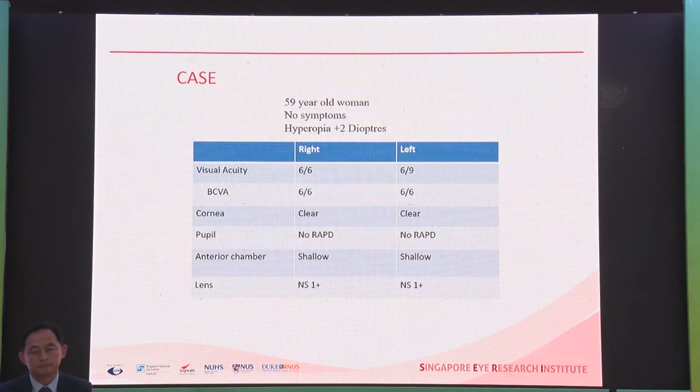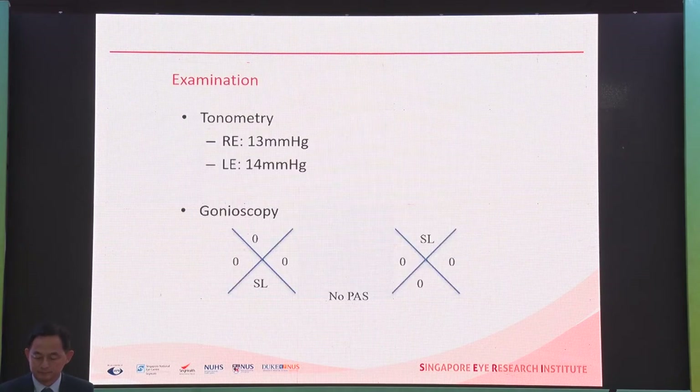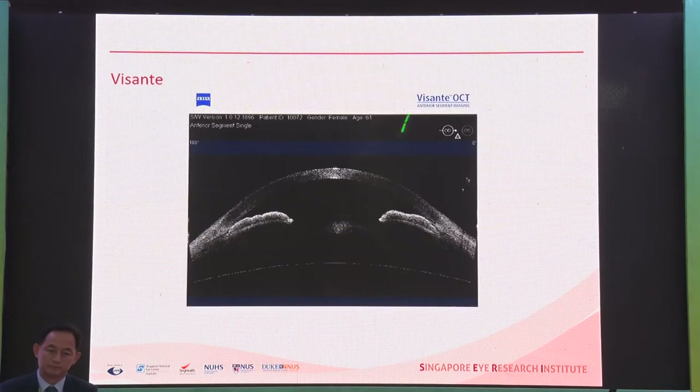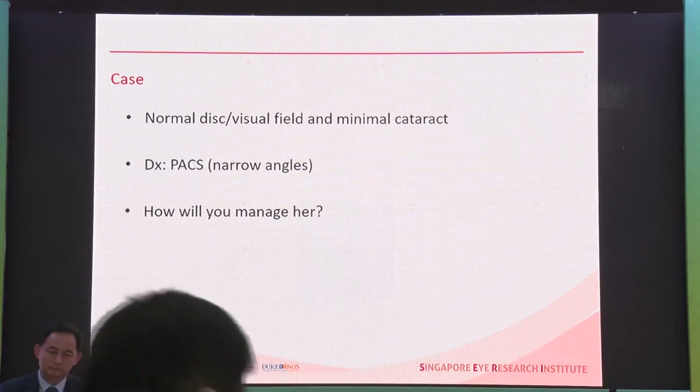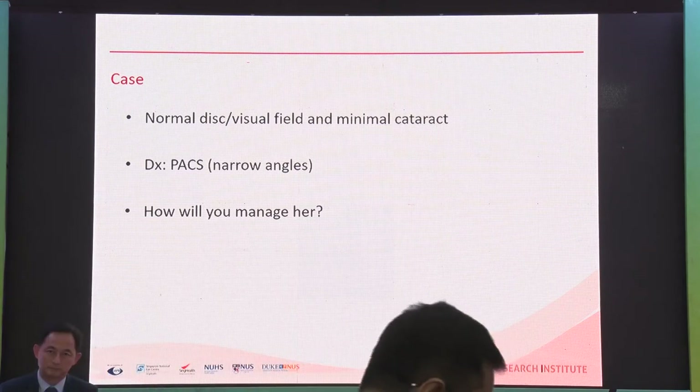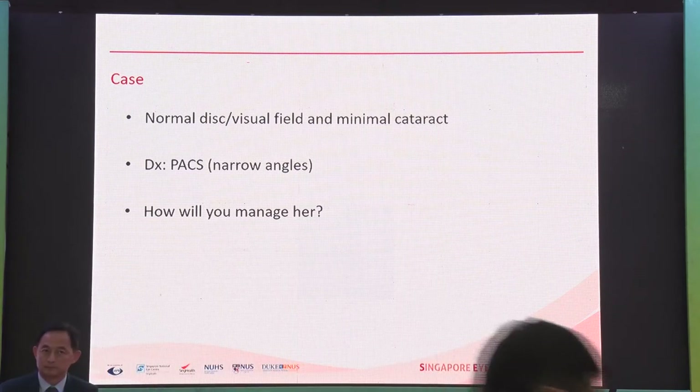Here's an example of a patient: a 59-year-old lady with hyperopia of plus 2, 6/6 vision, shallow anterior chamber with a very mild cataract. Her pressures are normal, her disc and fields are normal. She has no synechiae closure but almost 360 degrees of apposition. The Visante image shows obvious iridotrabecular contact. So this is our PACS patient.